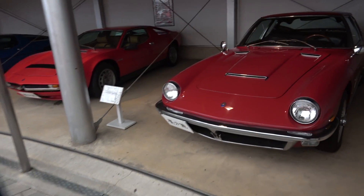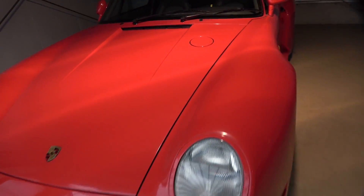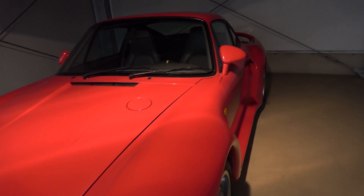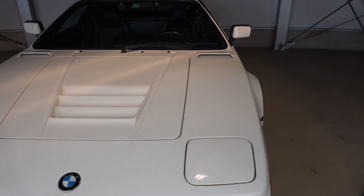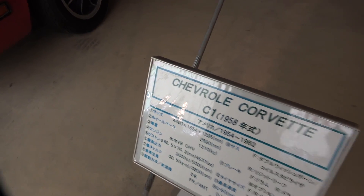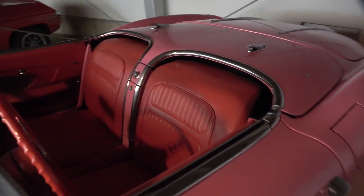We've got all three Maseratis lined up right here - the Merak, the Merak SS, and the Bora. There's a Porsche 959 from 1985. The paint is cracking just a bit but it seems to be in pretty mint condition otherwise. For anyone who works on paint correction, let me know in the comments what happens when paint cracks like that. And we've got the BMW M1 from 1979 in white - that's actually pretty cool. Of course there's the Lotus Europa Special.